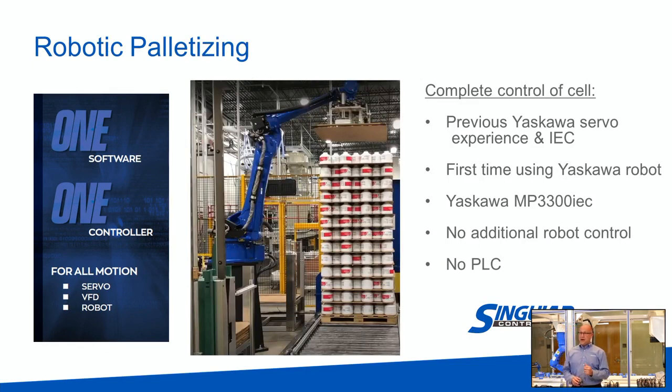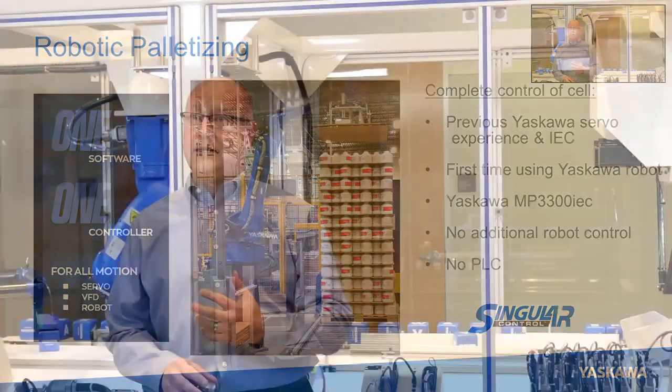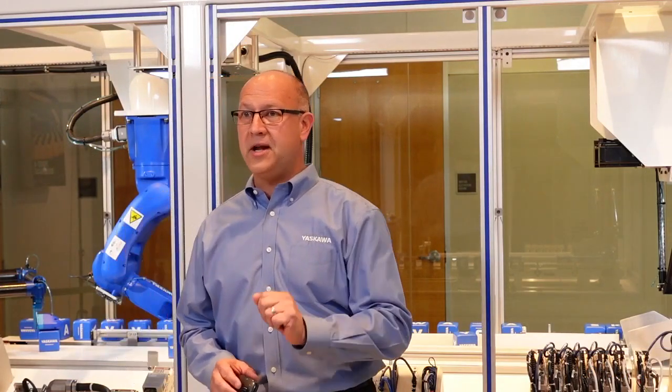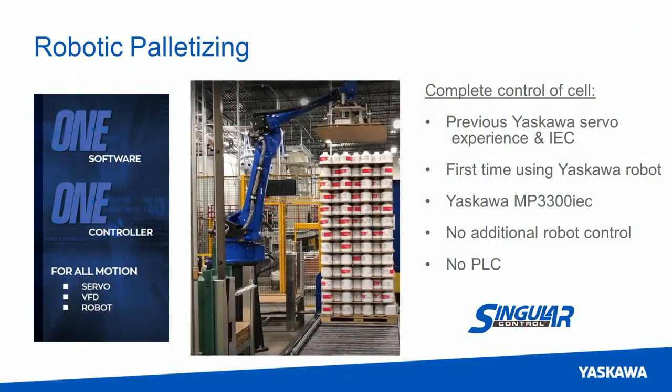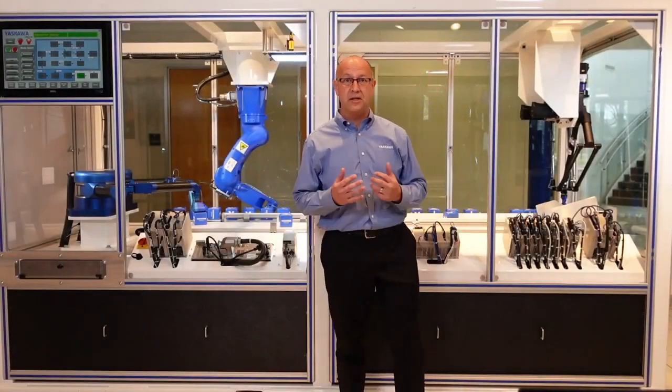Recently we had a great success with a robotic palletizer. We had a customer that had previous experience with Yaskawa servos and our IEC control, but it was their first time using a Yaskawa robot. There was a little anxiety about introducing another control technology. Our solution was to not introduce a new control — let's utilize the MP3300 IEC you're already familiar with. The end result was complete control of the cell without an additional robot control, and because of our machine control's capabilities, they were also able to eliminate any additional PLC. One control for the entire cell.